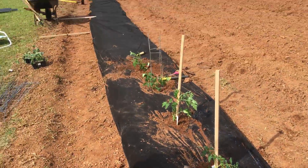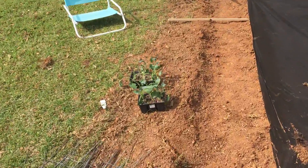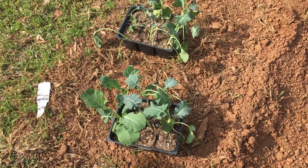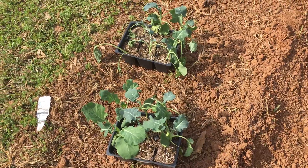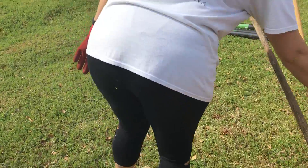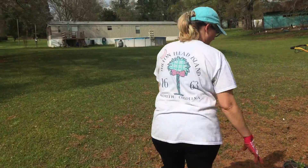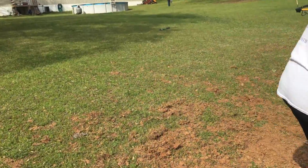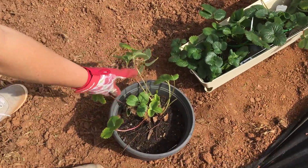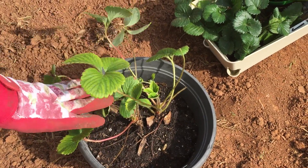But then we have some broccoli that we're gonna put in next. I've got 12 little starts of broccoli I'm gonna try this year. And then we've got some strawberry plants up here — we've got some small baby strawberries here. This one we had last year that my son kept in his room over the winter so it wouldn't die off when it got cold.